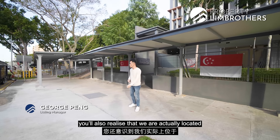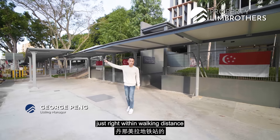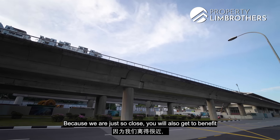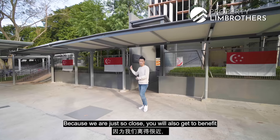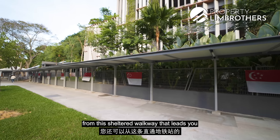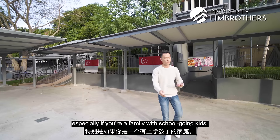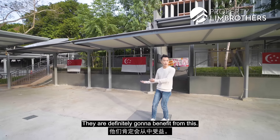As you're heading into the unit, you will notice that we are located just within walking distance to Tanah Merah MRT station. Because we are so close, you also get to benefit from this sheltered walkway that leads you directly towards the MRT station. This is definitely a great feature, especially if you are a family with school-going kids — they are definitely going to benefit from this.